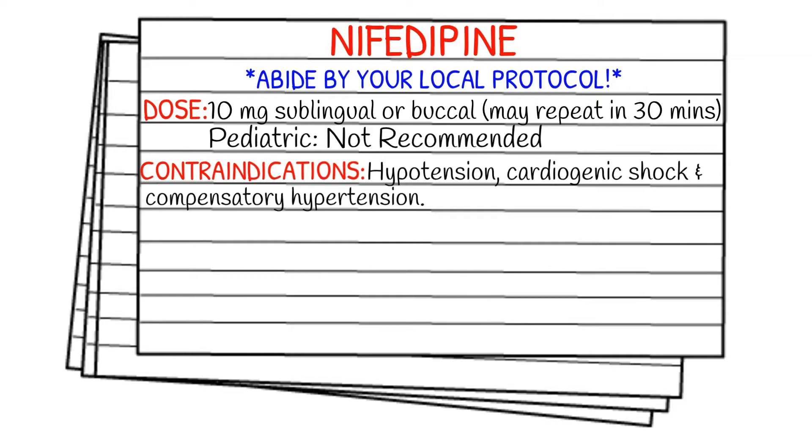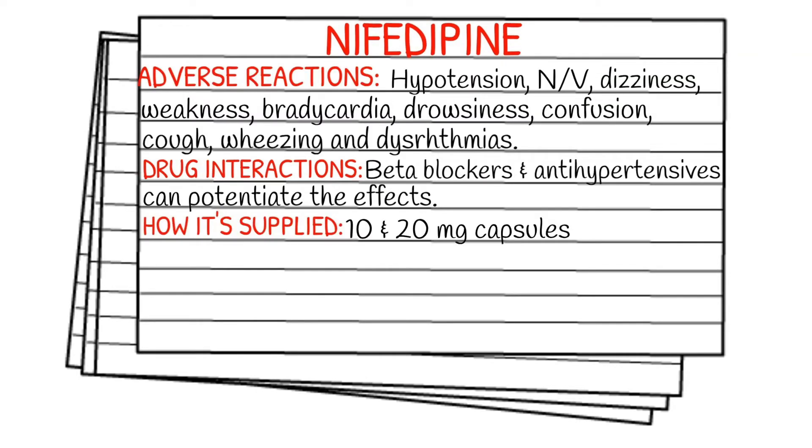Your contraindications are going to be hypotension, cardiogenic shock, and compensatory hypertension. Adverse reactions for nifedipine can include hypotension, nausea and vomiting, dizziness, weakness, bradycardia, drowsiness, confusion, coughing, wheezing, and dysrhythmias.